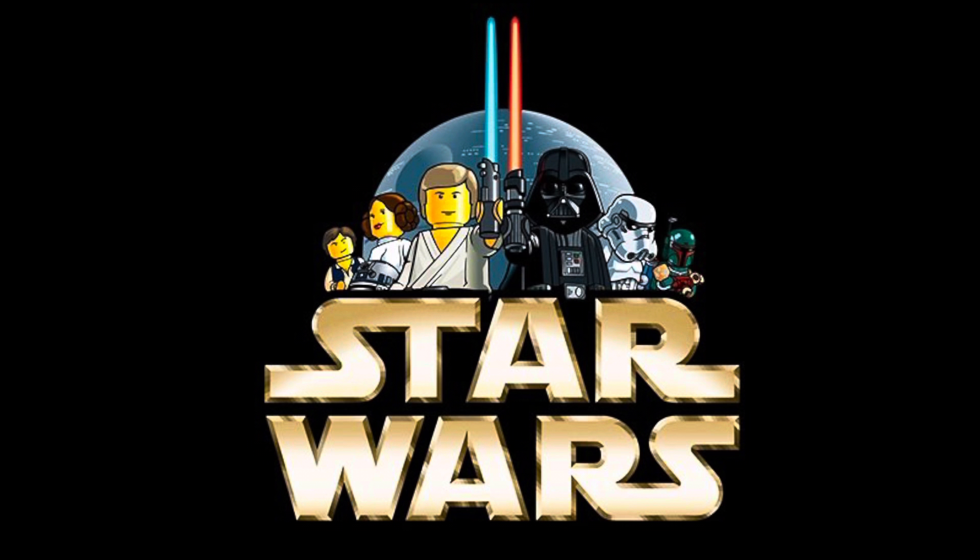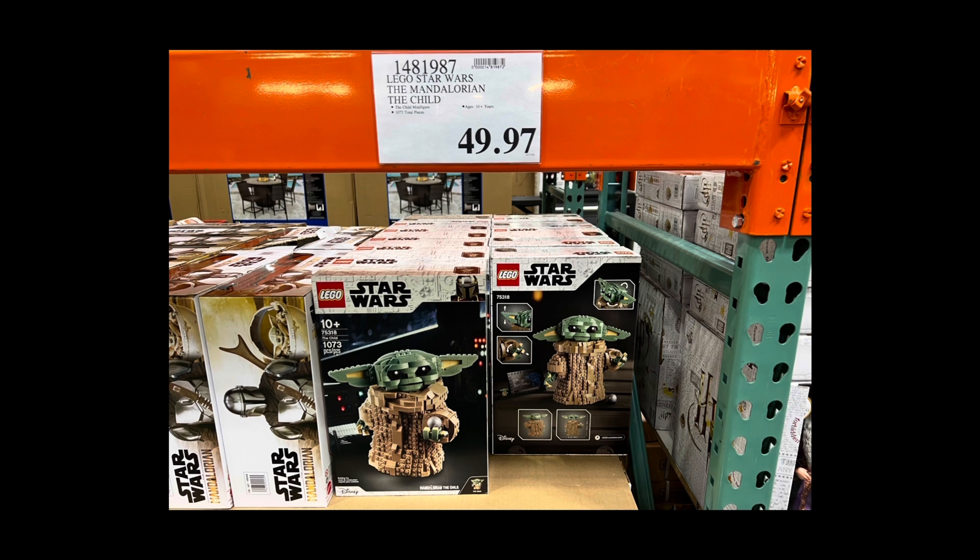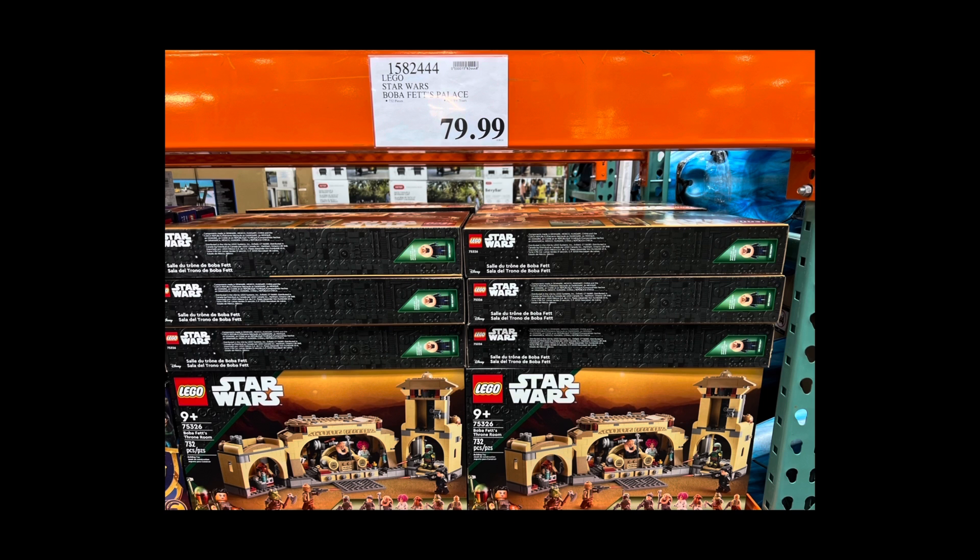And then lastly, there's Lego Star Wars. Costco still has set 75318 The Child on sale, and it's at its lowest price that I've seen it, which is $49.97 — it typically retails for $80, so that's $30 off, a great deal. And if you want a newer set on sale, set 75326 Boba Fett's Throne Room, which just came out on March 1st — I mentioned this in a video two weeks ago as Costco released it early — normally retails for $100 and is on sale at Costco for $79.99. The stock at my Costco had dwindled quite a bit, so if you're interested and have a Costco membership, I'd go check your Costco before they sell out.